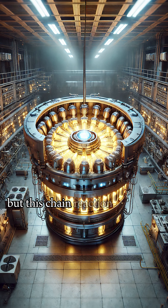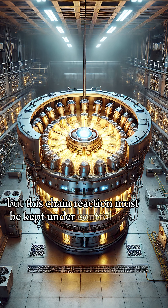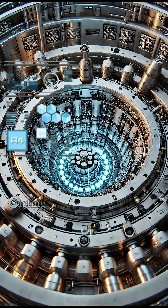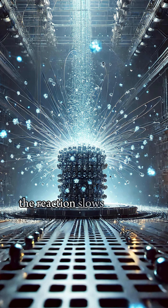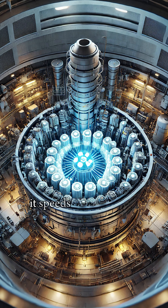But this chain reaction must be kept under control. Control rods absorb neutrons, acting like a brake. Push them in, the reaction slows; pull them out, it speeds up.